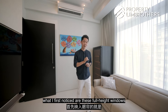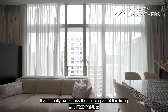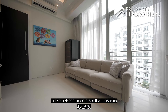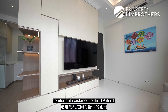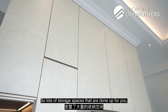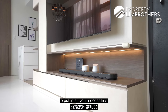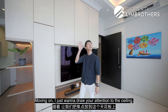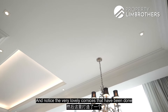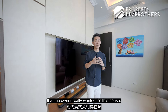Coming over here, the first thing I notice is these full-height windows that run across the entire span of the living and dining room. The amount of natural light coming into this space is fantastic. We have a four-seater sofa set at a comfortable distance to the TV console, which features a feature wall with plenty of storage space built in. Up at the ceiling, there's very nice cove lighting and lovely cornices in line with the modern American theme that the owner wanted for this house.